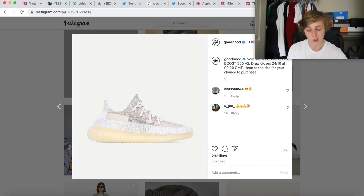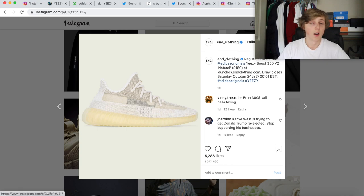Another page also having a raffle is A Good Hood — basically just go to their link in their bio on Instagram, go to their launches on their website, and they have a raffle going on for the ECV2 Natural. And End Clothing also has a raffle going on where you can register for a chance to cop on October 24th. You just have to enter by 12:01 BST — which I think is British Standard Time. I don't think it's charging $300 because to my knowledge it's 180 pounds.